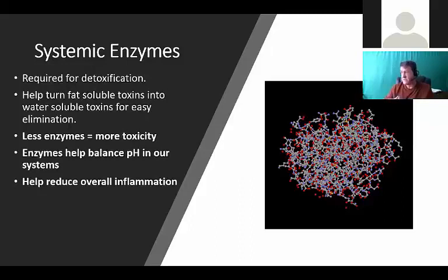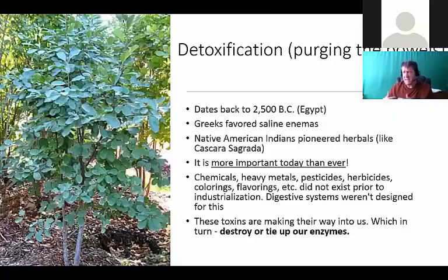Less enzymes means more toxicity - it creates a more toxic environment. If you believe strongly in detoxification and cleansing, you need to understand that supplementing with daily enzymes is like helping the body detox every single day. Enzymes help balance our pH so we don't become more acidic, because acidity leads to inflammation. Detoxification goes way back - the Greeks used saline enemas, and the Native American Indians pioneered herbs, which have naturally occurring enzymes.